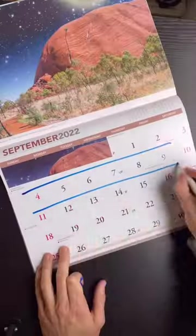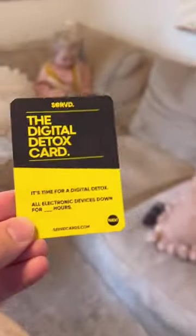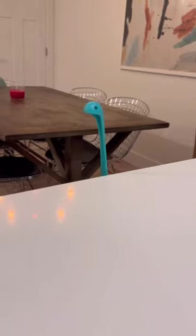Number one is this kids versus parents game that is so much fun. You just select the time frame, split the deck, and then start dishing out the cards. There are so many good ones like the digital detox card, the junior chef card, and kids can give out the drive-thru card and the favorite get-me-out-of-trouble card.